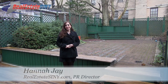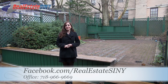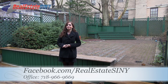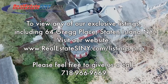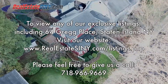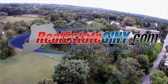Thank you for joining me on my tour of 64 Gregg Place. I'm Hannah Jay with realestatesimy.com and if you'd like to see the rest of our tours on the North and South Shore, go to realestatesimy.com's Facebook page or visit our listings page. Thanks so much for watching.